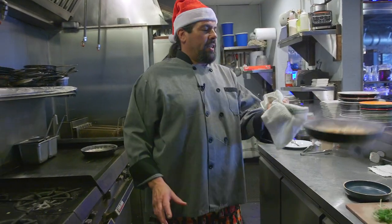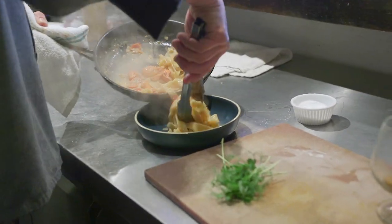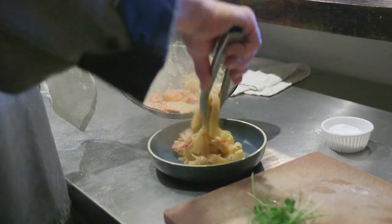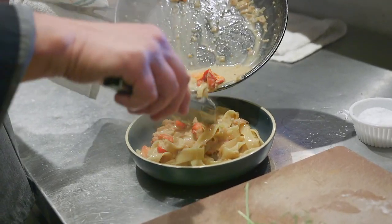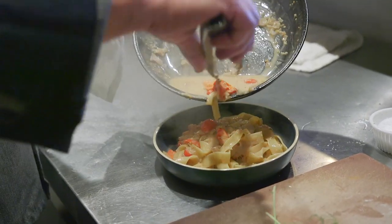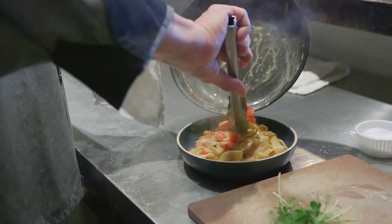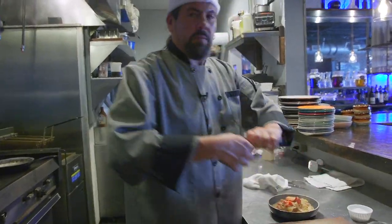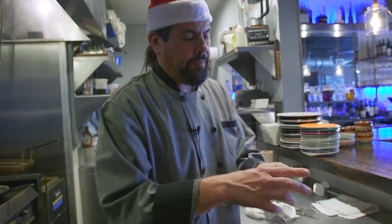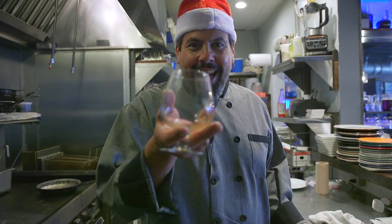And then we give it a toss. We're gonna lay our noodles into the bottom of our bowl, put the lobster on top — that way they know it don't look cheap. And then I'm gonna finish this with some organic pea tendrils. Gives it a little earthy green flavor and it helps it look delicious.